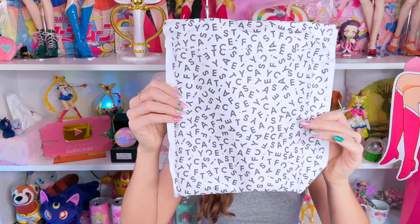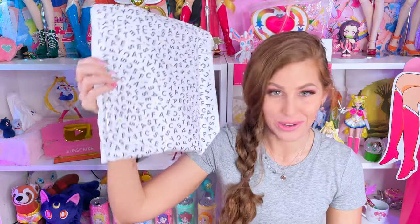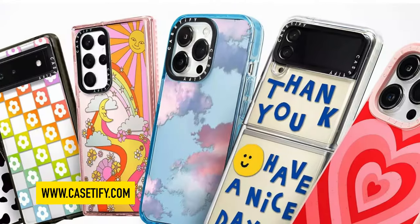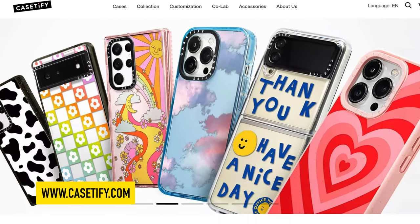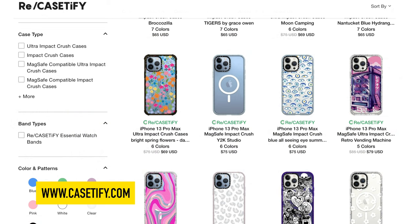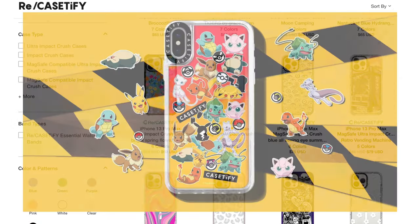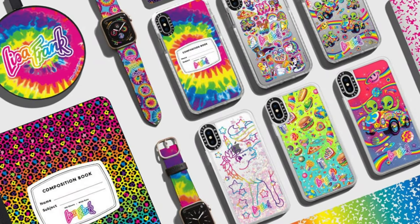The Casetify stuff comes in an envelope that basically just says Casetify all over it, so you know what you're getting right when you open up your mailbox. Casetify is a cell phone case company that began almost seven years ago making personalized phone cases from your own Instagram photos. They later evolved to just making cases in general and they've collaborated with huge brands such as Pokemon and Lisa Frank over the years.